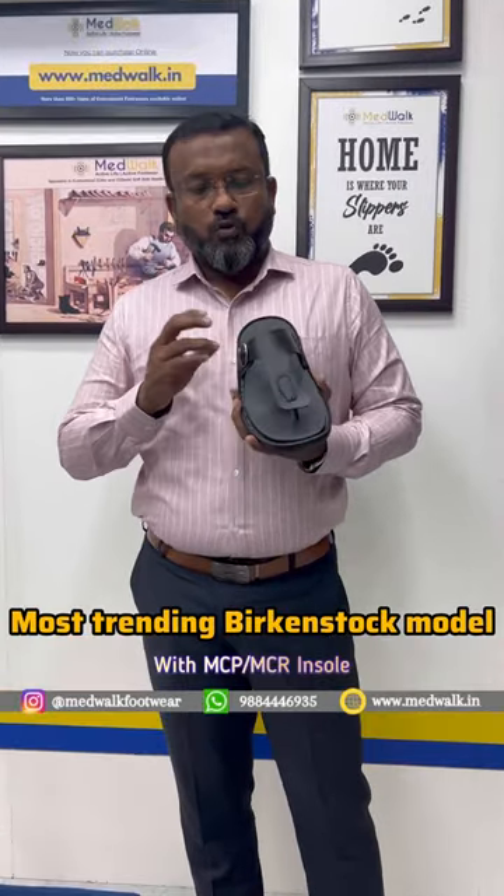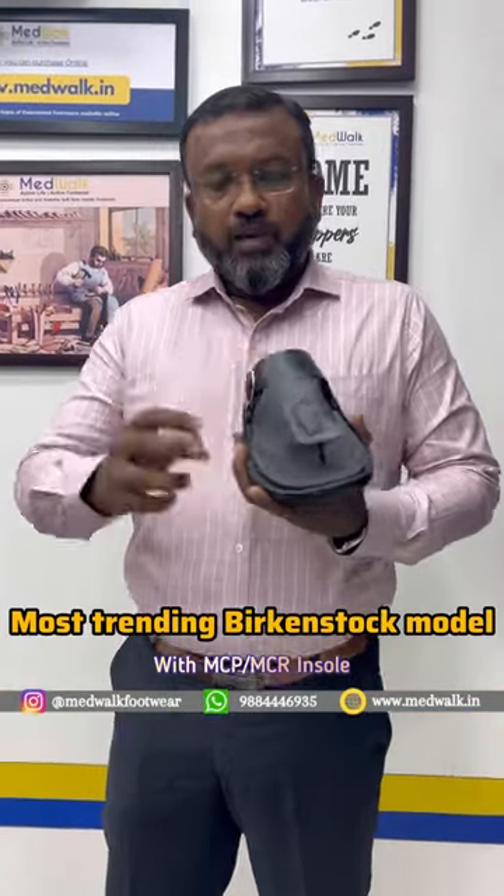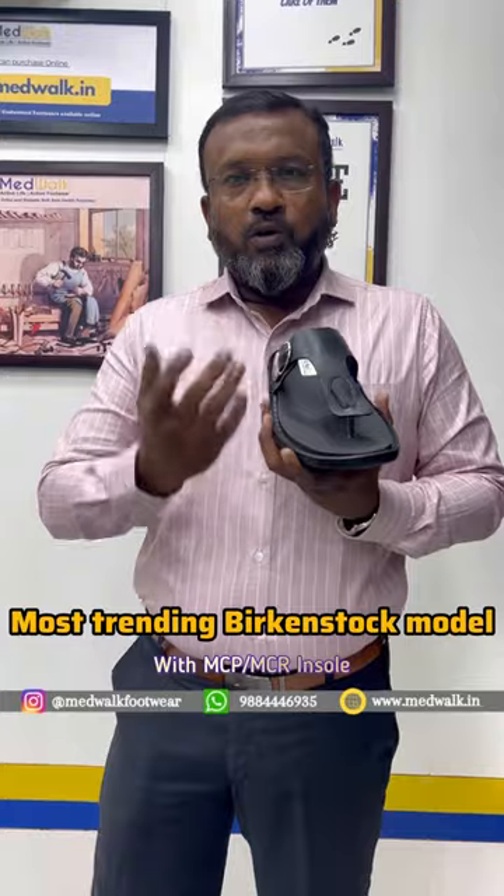In that type, I have customized it in MCR. It has arch support, a cushion, a heel, and you can walk and walk. It's very comfortable.